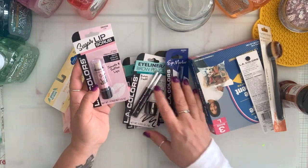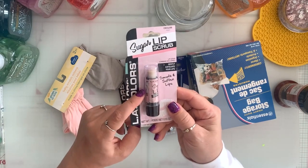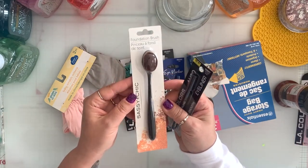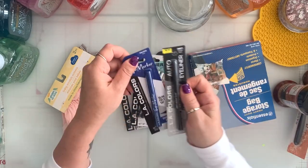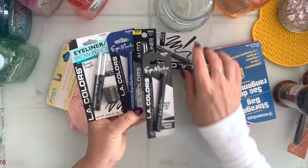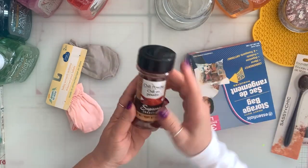I got some makeup stuff. I got this lip scrub — with winter you get chapped lips and I'm sure my girls will steal these. I got a couple of these brushes and I use them in my craft room, not on my face. I also grabbed a couple of these eyeliners from LA Colors. They're just eyeliners.